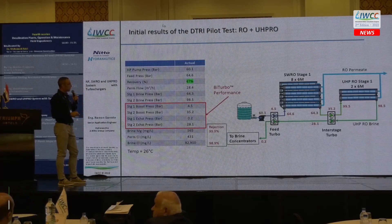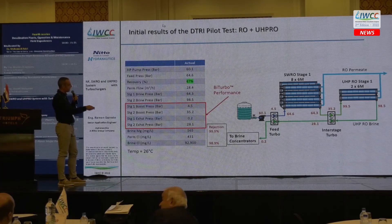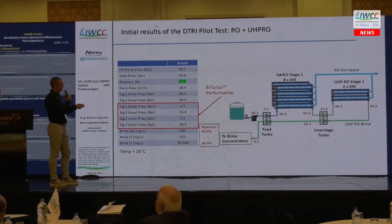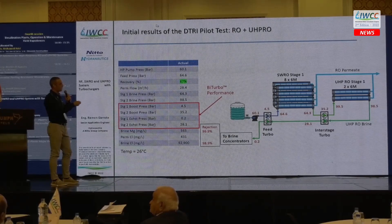For the RO system, we feed at 60 bar on the high-pressure pump, and the feed turbo provides approximately 5 bar more, so we enter the system at 64 bar. The interstage turbo then provides 35 additional bars, so we are feeding the ultra-high-pressure stage at 99 bar. Rejection for magnesium and chloride is 99.9% and 98.9% respectively.